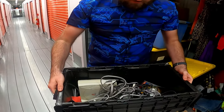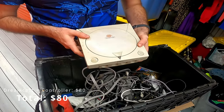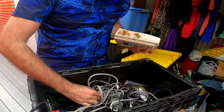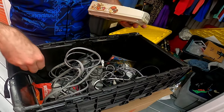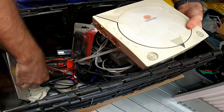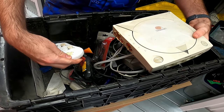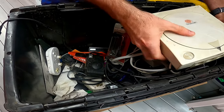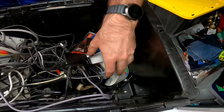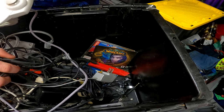Let's take a look at this Dreamcast — nothing inside of it, but it looks like it does have the cords and stuff. Got a camera, got a Wii U gamepad — that's pretty good. There's the power cord for the Wii, there's the Wii sensor bar. Got the Dreamcast controller.